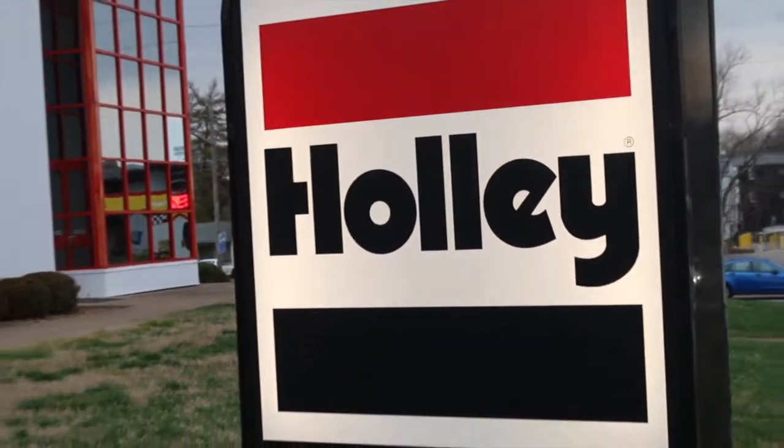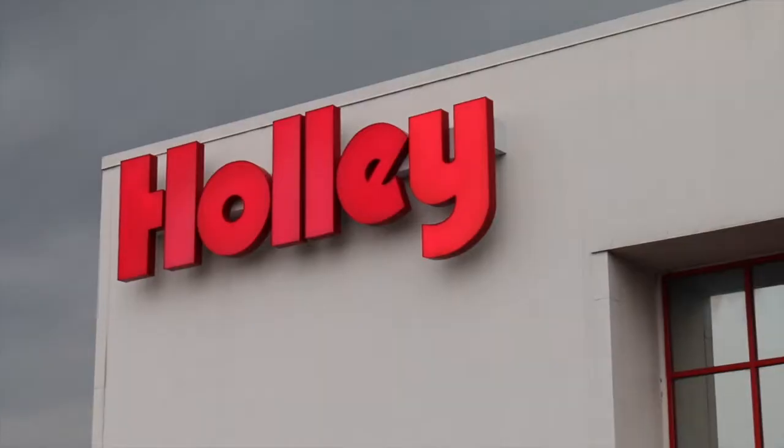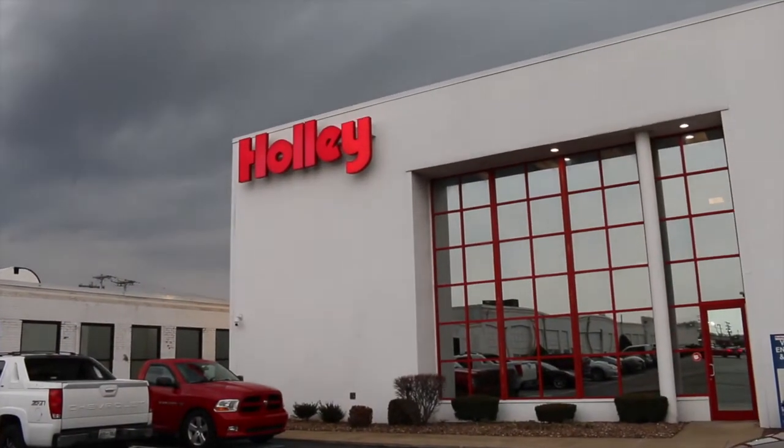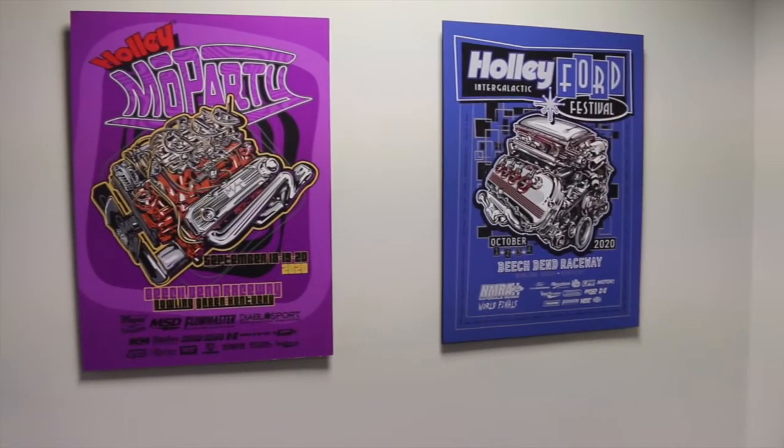Hey guys, Kevin Shaw here, editor-in-chief of Mopar Connection Magazine. We're on another road trip, but this time we're not checking out another potential project car — we're going up to Bowling Green, Kentucky, to Holley Performance Products headquarters. We're going to have a pretty special day today checking out a couple of their third-generation Hemi swap project cars that they've been working on.